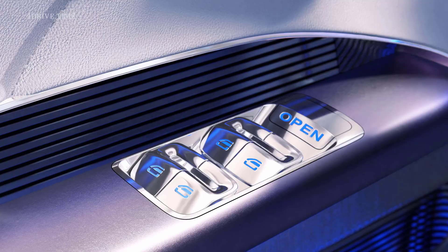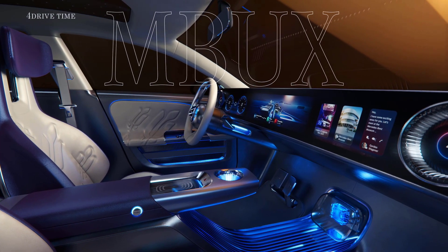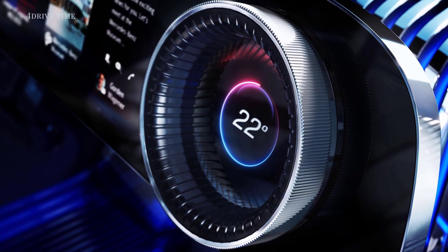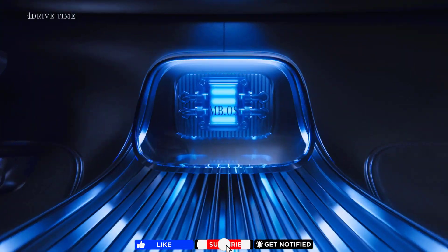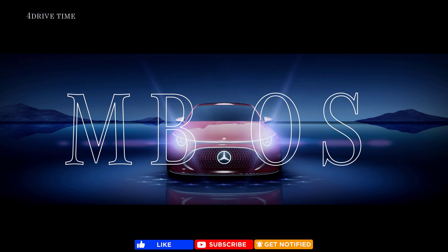Inside, revolution meets evolution. Precision controls emerge from the touch-sensitive interface. Turbine air vents reinterpret it. The first car to show our new in-house operating system, MBOS, elevates the customer experience through software.